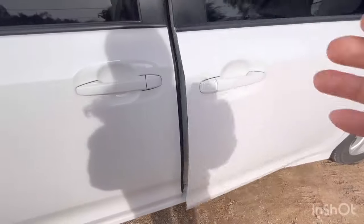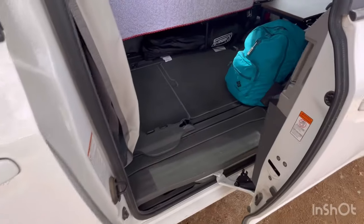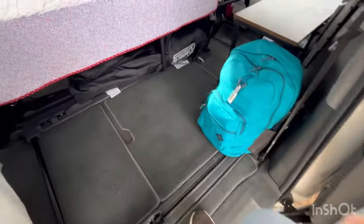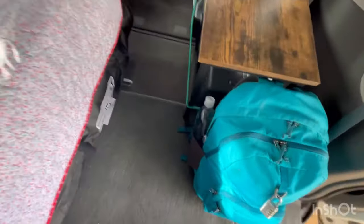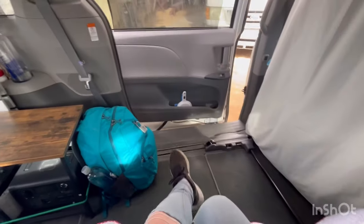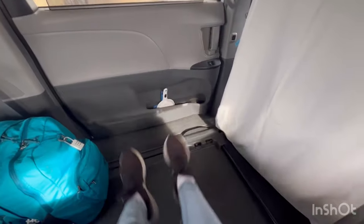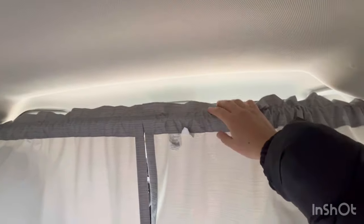This is my beautiful SHTF van. I'm walking inside now for a more detailed look. Here's my bed — I typically sit on one end or the other. I call this my living area. I don't have anything blocking it, so in an emergency I can just hop to the front and start the van and take off.